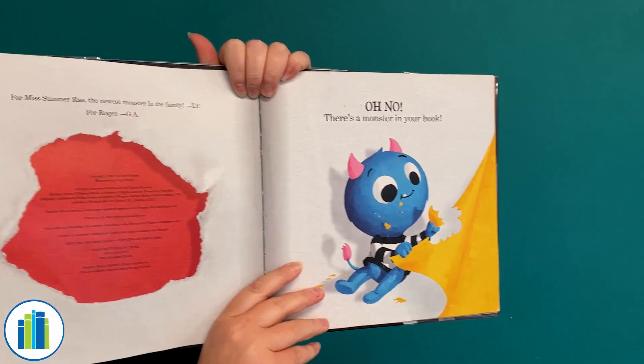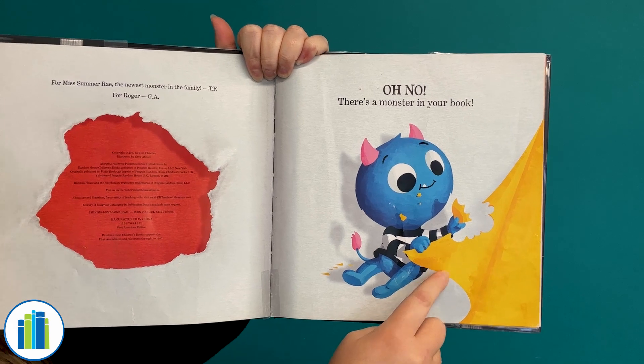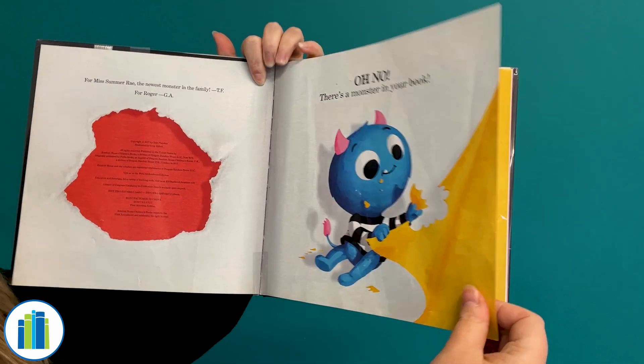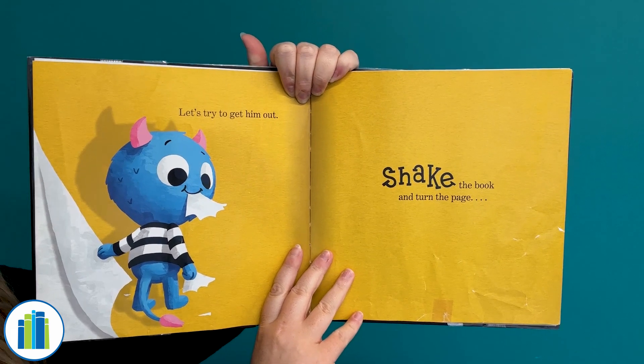Oh no! There's a monster in your book! Oh my gosh! What is he doing right there? Looks like he's eating our book! That's no good! Let's try to get him out. Shake the book and turn the page.